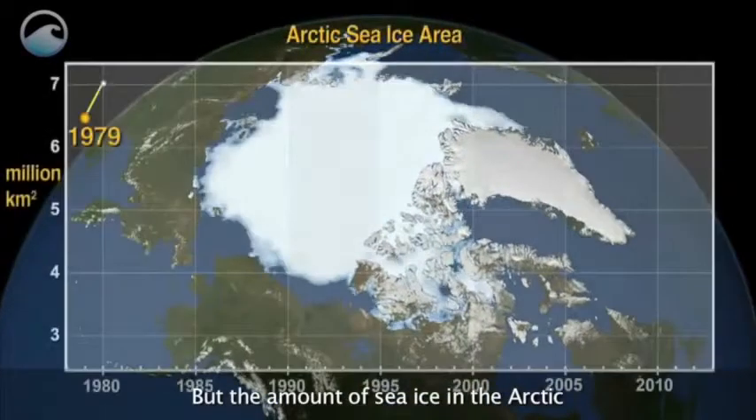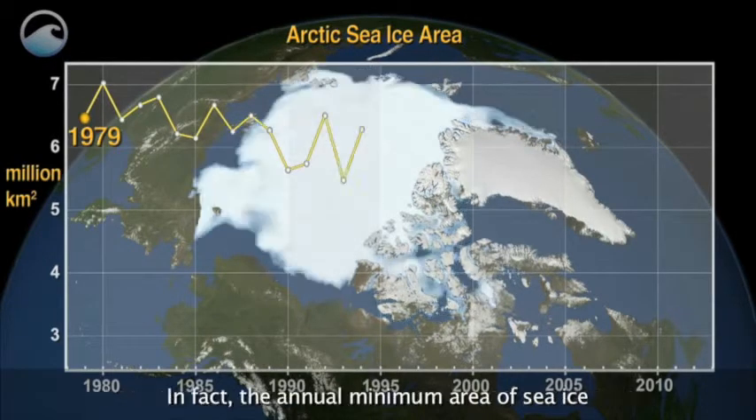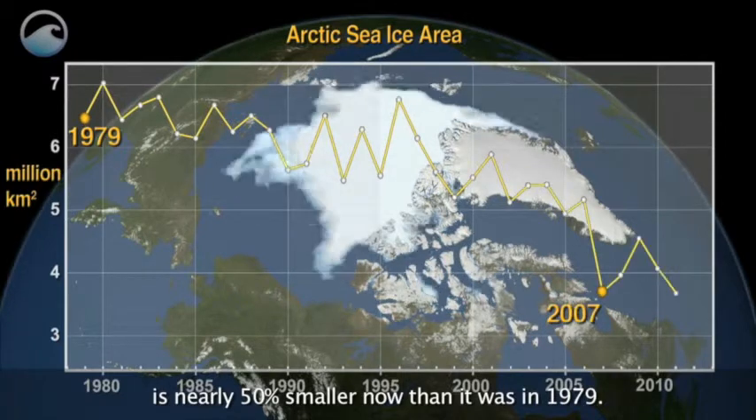But the amount of sea ice in the Arctic has been on a steady decline over the past two decades. In fact, the annual minimum area of sea ice is nearly 50% smaller now than it was in 1979.